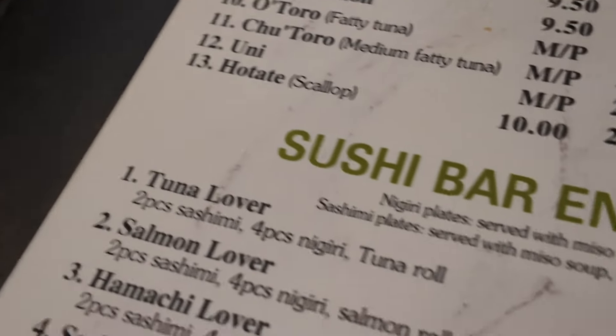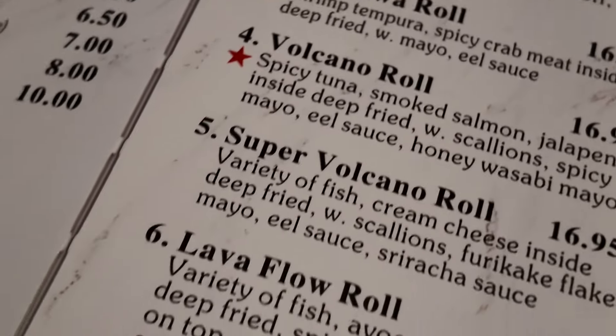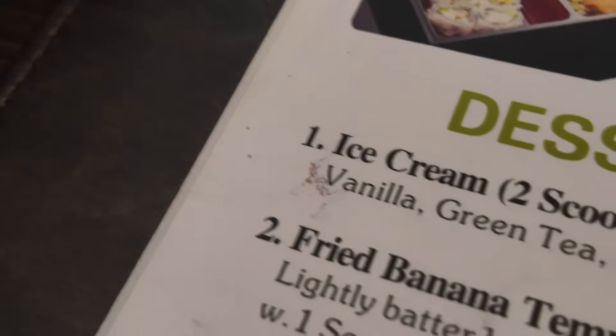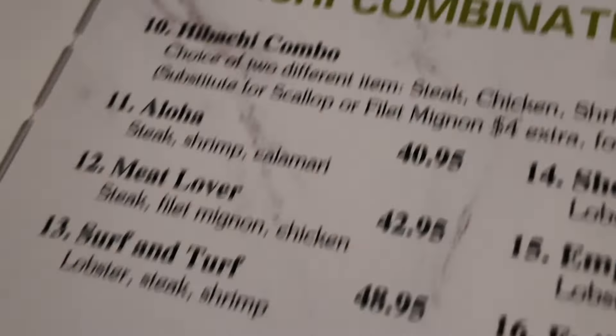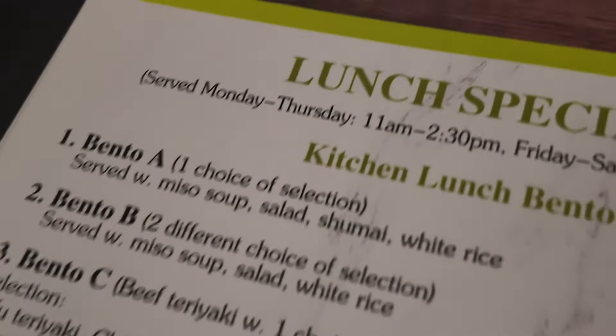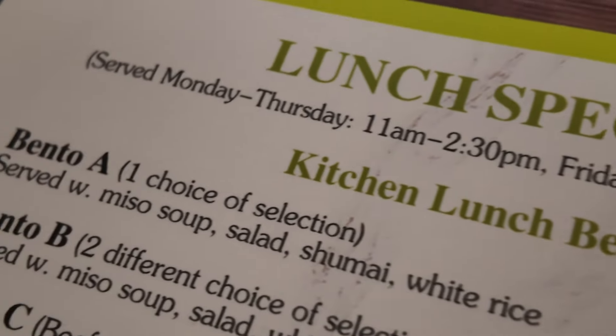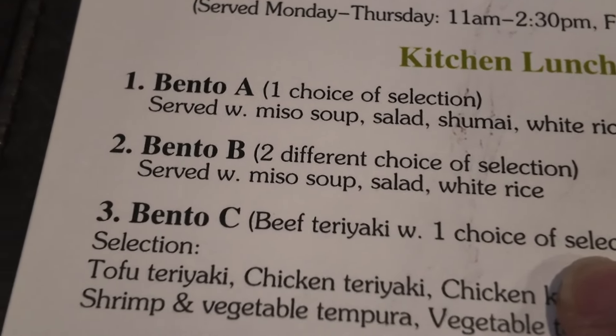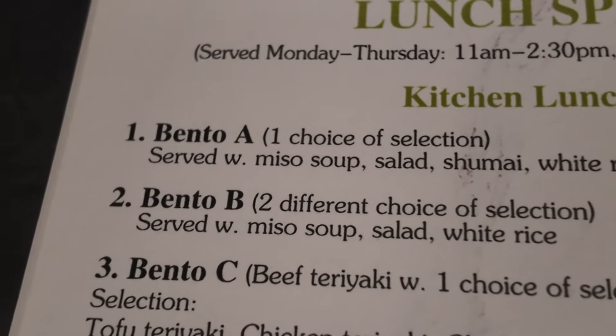Anyways, you got the nigiri, sushi bar entries, your full signature rolls, kitchen entries, kids menu of course, and dessert ice cream. They have fried banana tempura — maybe we'll try that later. Extra orders, hibachi dinner, and the lunch specials. This is probably where I'm going to grab some food. I'm probably going to do the Bento B, which comes with two different selections, served with miso soup, salad, and white rice.